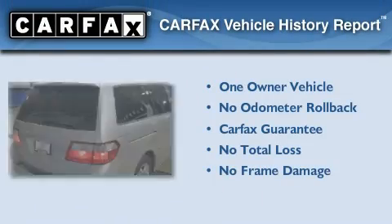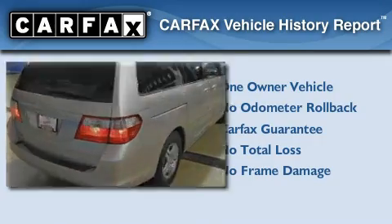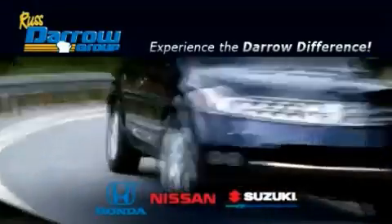This Honda has had only one owner, and it qualifies for the Carfax buyback guarantee. Stop by today and test drive this automobile for yourself. Get the Darrow difference today, only at Rust-Aero Honda Nissan Suzuki.